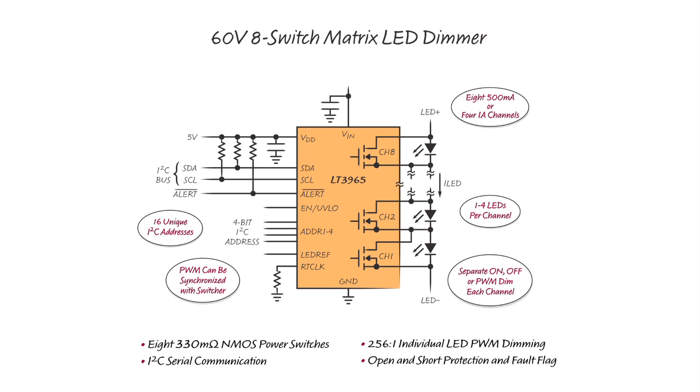When connected to a string of LEDs, it can individually turn on, off, or PWM dim each LED or section of LEDs. It can control eight 500mA LED channels or four 1A LED channels. 8-bit, flicker-free PWM dimming of each channel can reach up to 256 to 1 dimming ratio. It also has open and short LED protection built in.